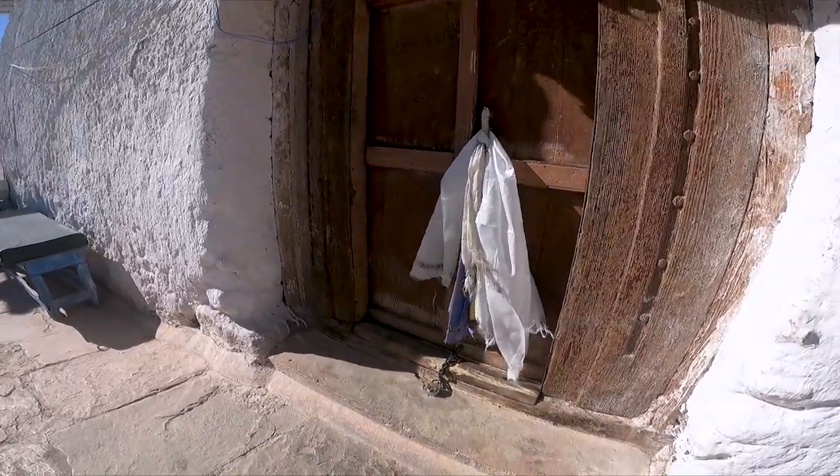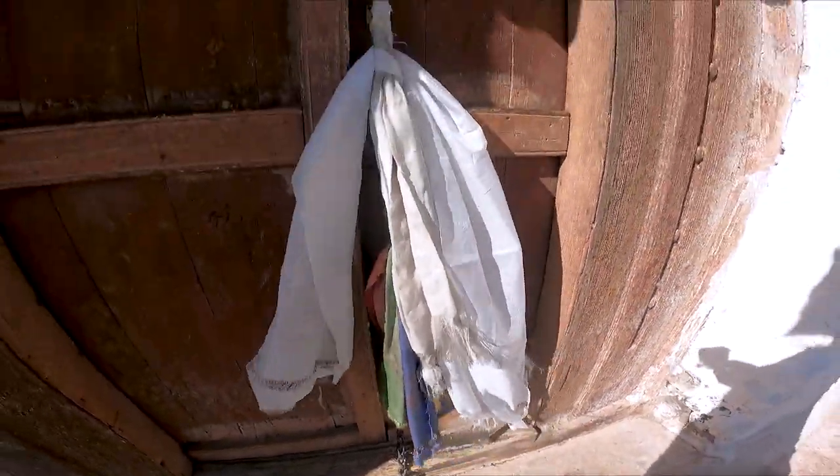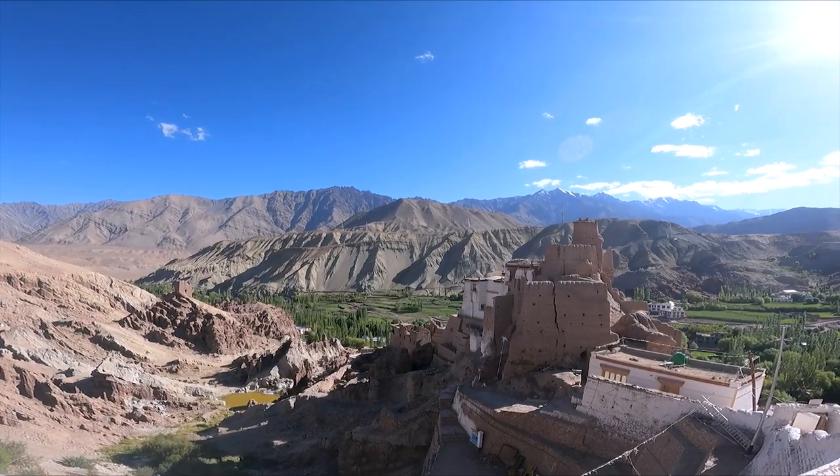So we reached here, but the temple is closed, so it's just the view.